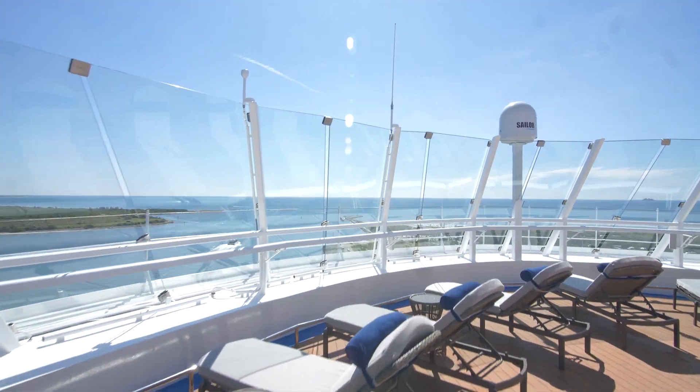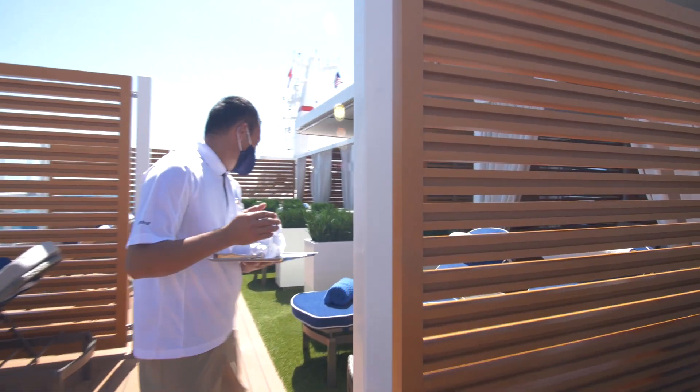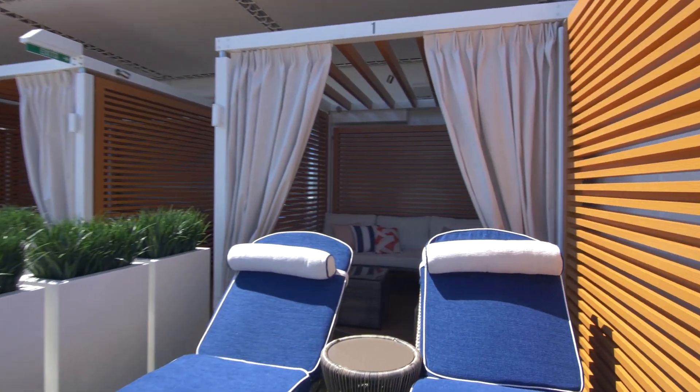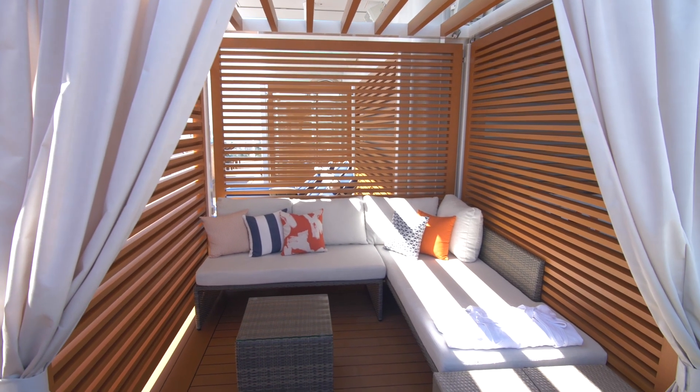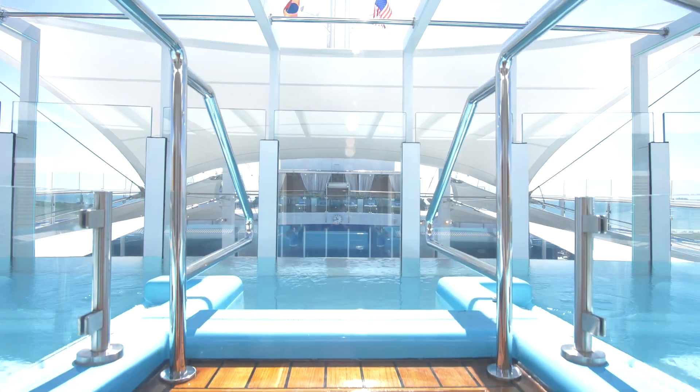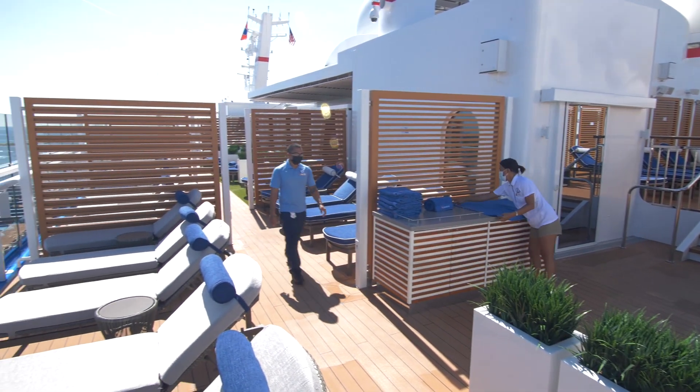Excel guests also have the first shot at booking one of these Loft 19 cabanas where I'm sitting right now. It's not a cheap date. The prices cost $500 a day for up to five guests, but booking a Loft 19 cabana is the only way that you get access to the special area if you're not in Excel class. What do you get for that price? You get a bottle of bubbly, lunch delivery, chilled towels, and also some bottled water.